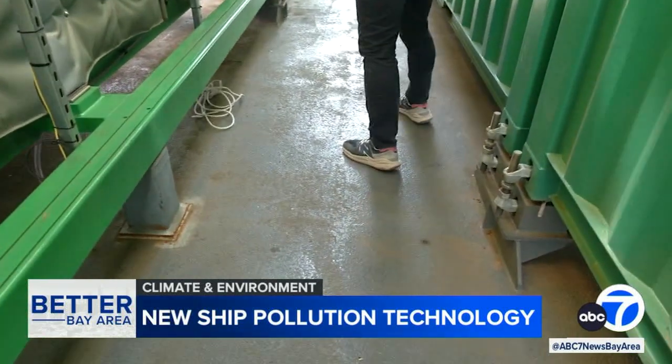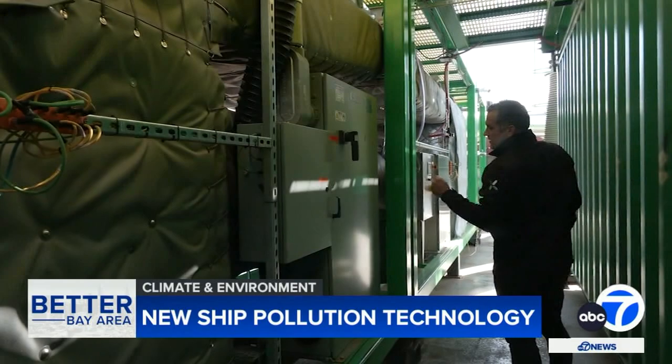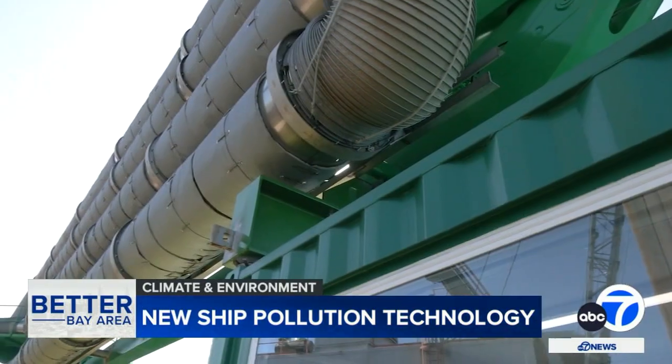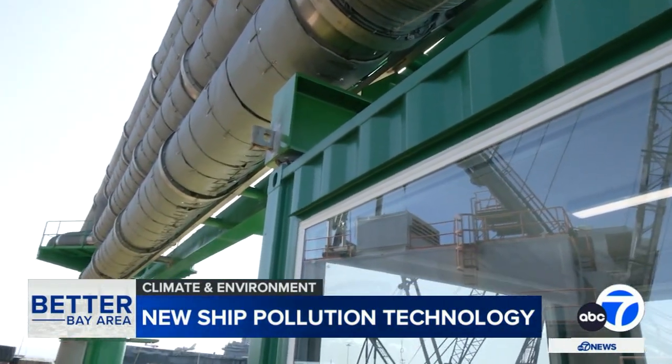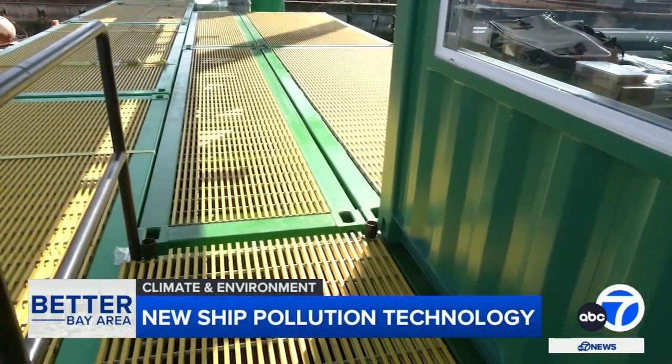CEO Mike Walker gave us a tour of this technology, which he says can filter out 99% of particulate matter and other diesel pollutants, reducing huge volumes down to a disposable gas. He notes that it varies by vessel size, but it's thousands of cars a day worth of emissions for sure.